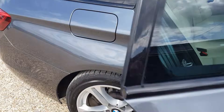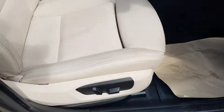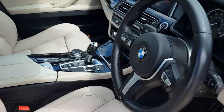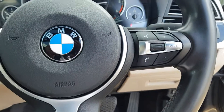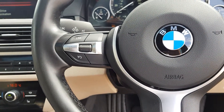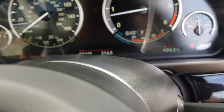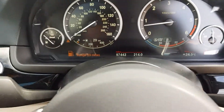Going into the front, we have electric windows all the way around, electric mirrors, electric seats on both sides, auto lights, keyless entry. You'll see your settings on the actual steering wheel, cruise control, limit control as well. And there's the mileage — 97,000.